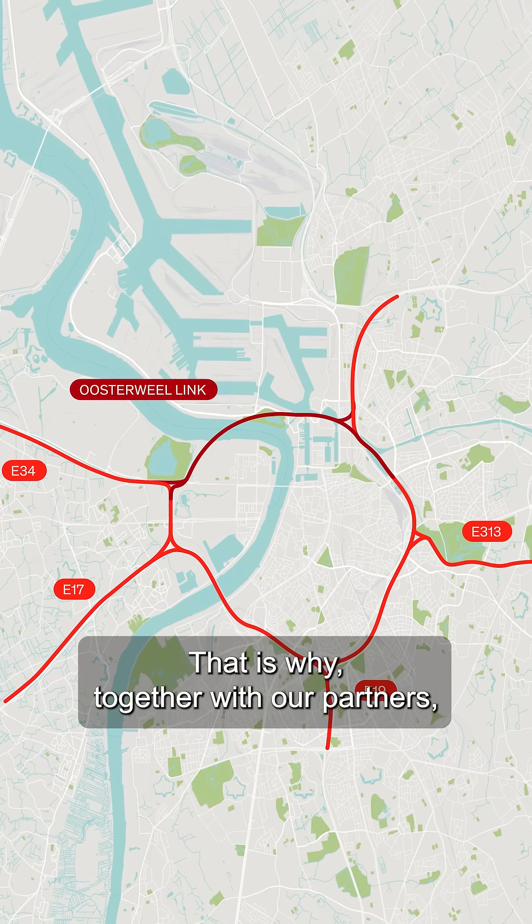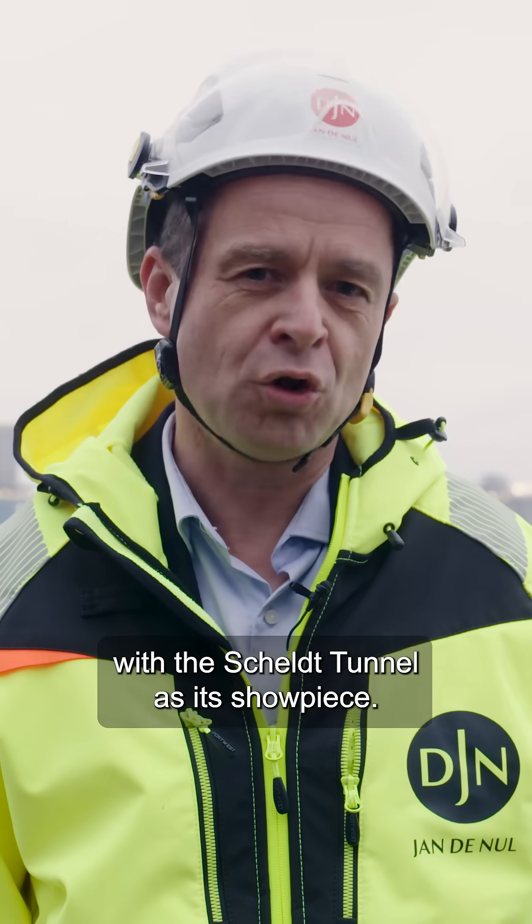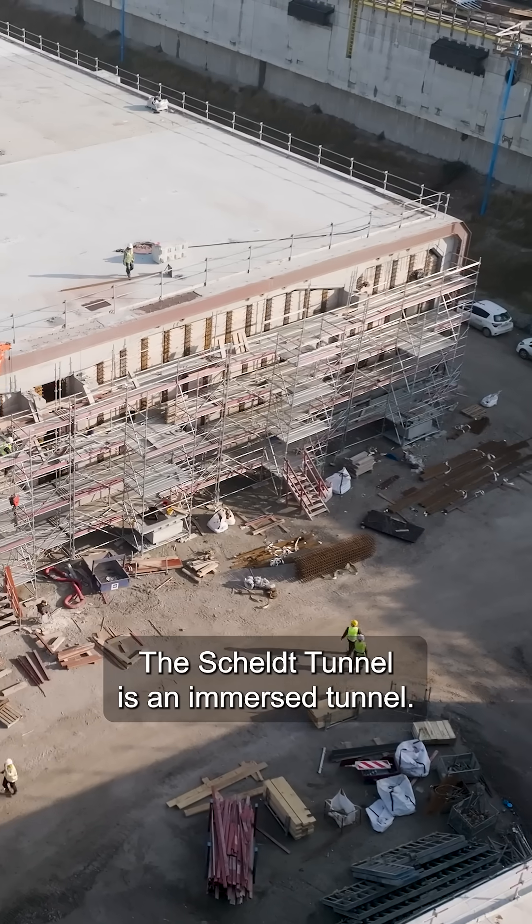That's why, together with our partners, we are building the Oosterweel link with the Scheldt tunnel as a showpiece. The Scheldt tunnel is an immersed tunnel.